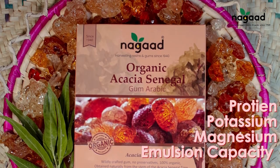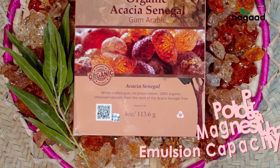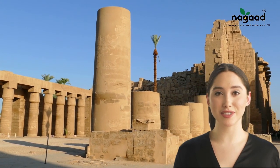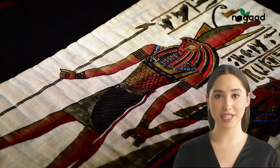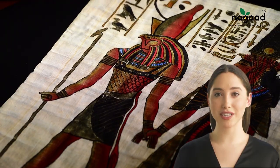Acacia senegal is a premium source of protein, potassium, and magnesium, and boasts excellent emulsion capacity. Its extensive history traces back to ancient civilizations, such as the Egyptians and the aboriginal tribes of Australia. Remarkably, these kingdoms and tribes harnessed the versatility of acacia for a wide range of applications, from crafting desserts to addressing conditions like hemorrhoids.